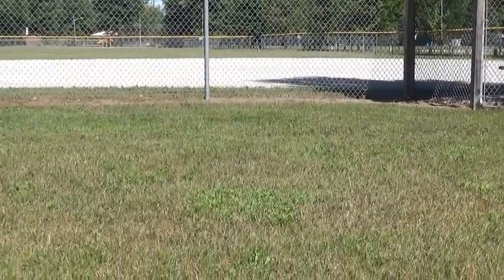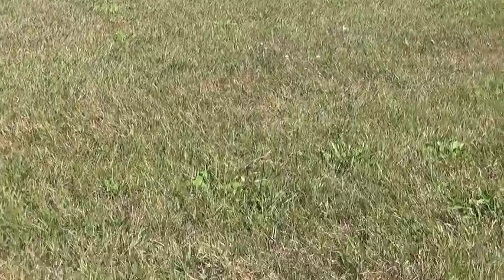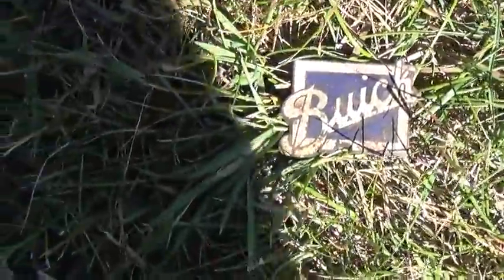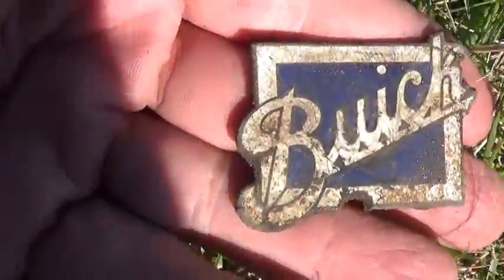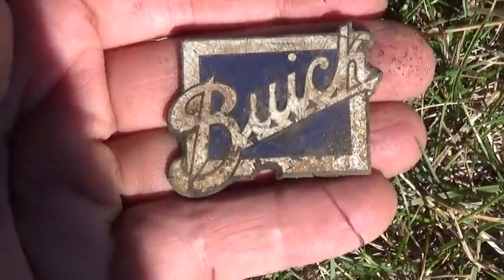This is John. I'm out detecting some ball fields — I'm on the outside of the field behind the dugout and I just had a higher tone signal and dug it up. It's so bright out here, but I dug this Buick emblem. I thought that was pretty cool — kind of a neat relic.